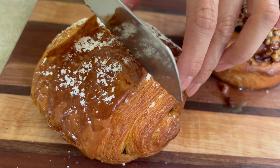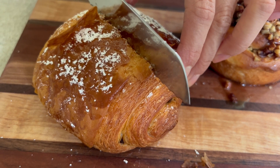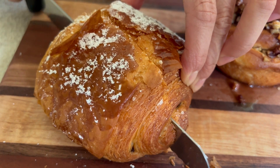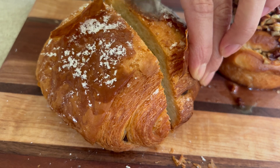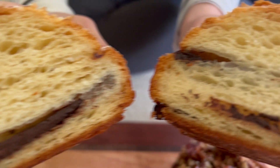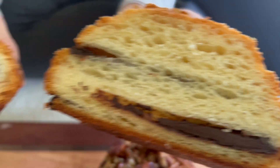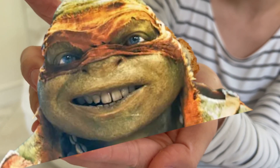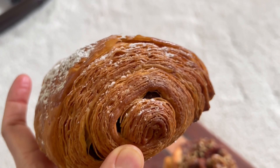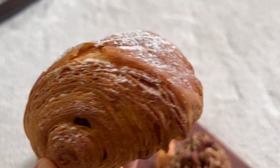Typically I tear the croissant apart, but today I want to cut it to show you guys how beautiful the inside is. I already ate one the day of, so these are actually day-old croissants. Why do I get a ninja turtle vibe? You can tell it is a day-old croissant because it tastes different than the one I ate fresh. But the lamination is just amazing. It's buttery.